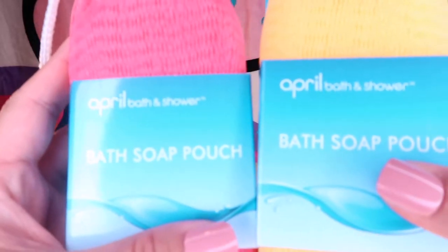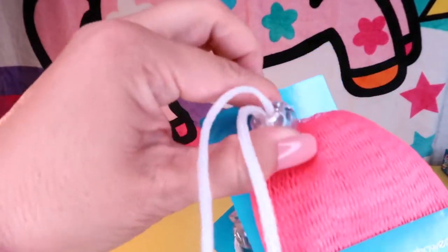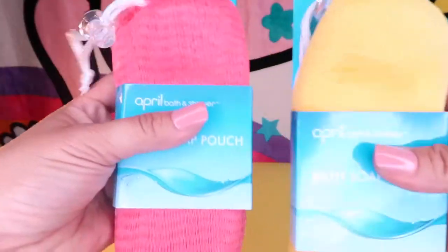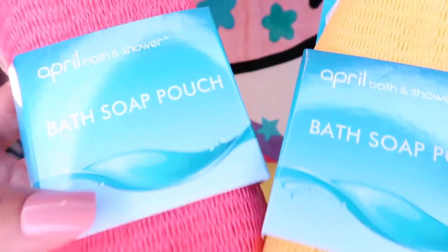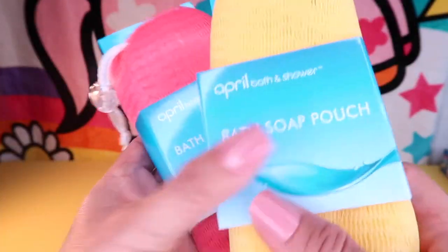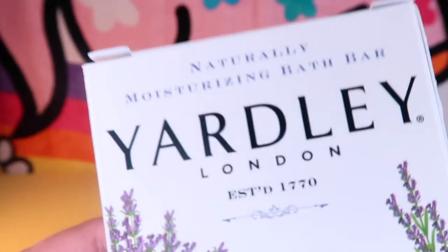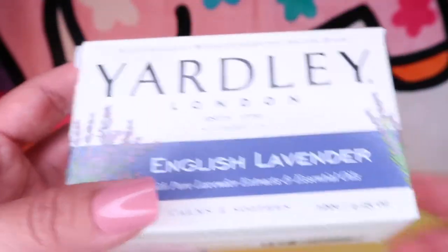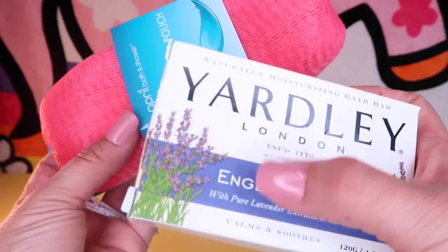I grabbed these bath soap pouches by April Bath and Showers in pink and in yellow. They have a little drawstring and a clasp — you open it up and put your bar of soap inside. It helps keep your soap from disintegrating and getting slippery. You can hang it on your shower caddy. I'll use one for my lavender soap and one for my oatmeal soap. I also picked up Yardley London English Lavender with pure essential lavender extracts and oils — great for soothing sunburn. You just stick your bar of soap inside the pouch and you have a nice scrub-a-dub sponge to lather up.